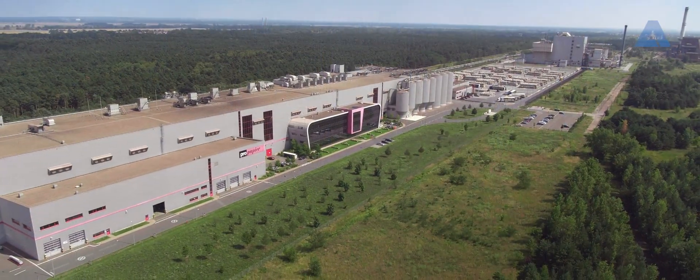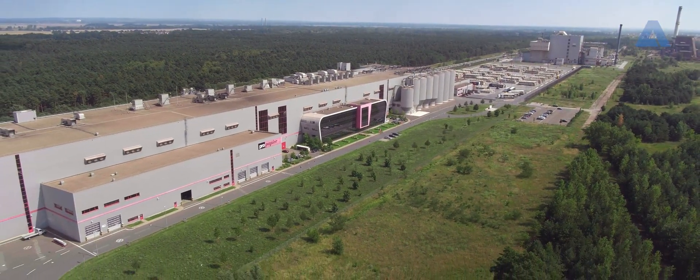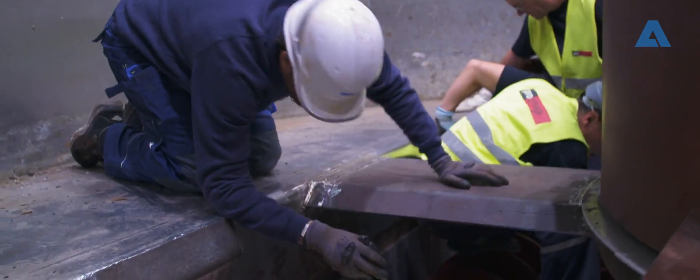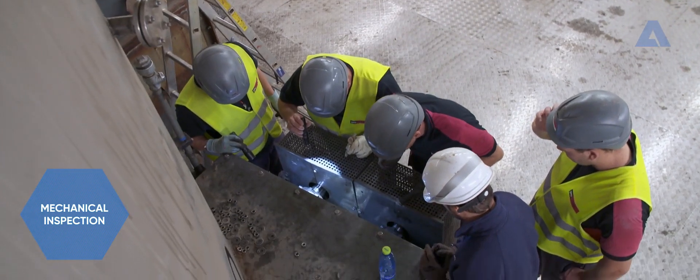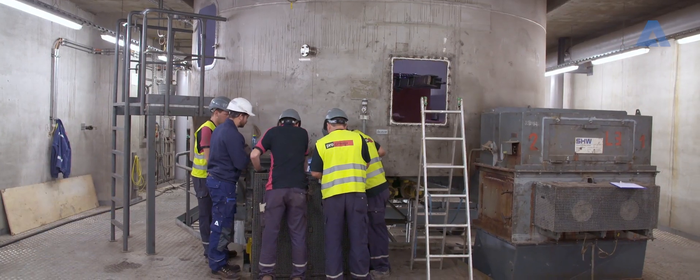The Eisenhuttenstadt plant faces challenges each and every day — challenges such as an extremely variable fuel with fluctuating heating values and high impurity levels that cause excessive wear and tear.